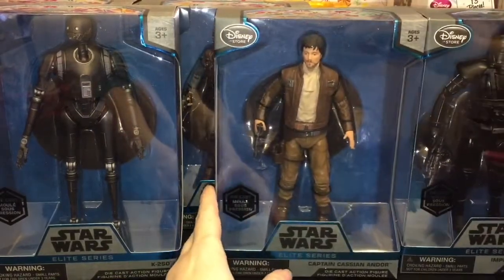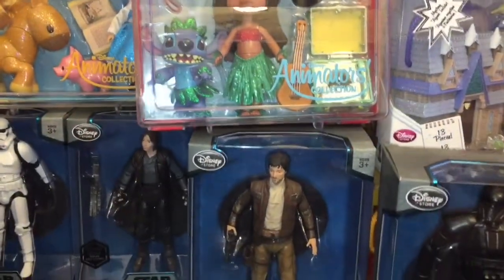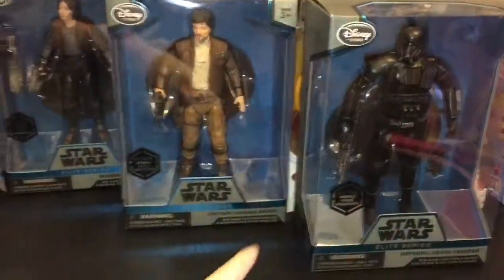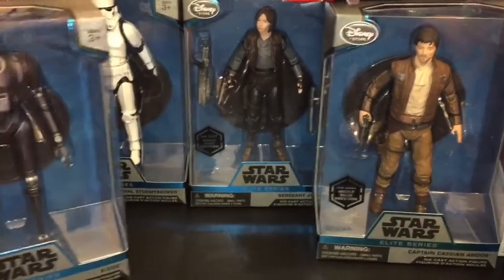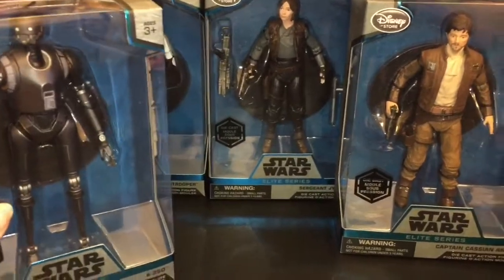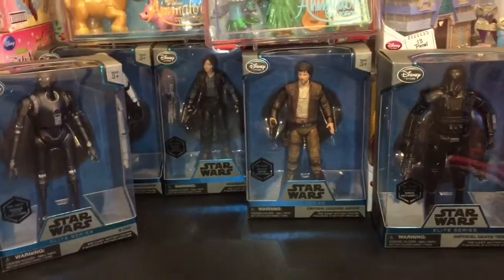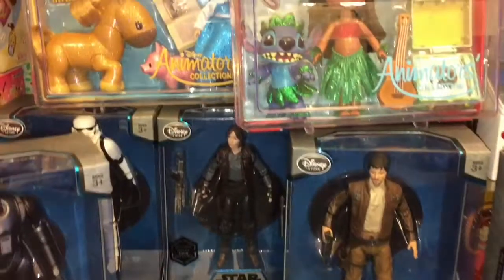So there you have my Disney Store haul! Let me know which items you like best in the comments below. I am just absolutely blown away by the awesomeness of the Elite Series from the Disney Store — huge, super detailed die-cast metal action figures for such a great price. Thank you guys so much for watching and until next time, friends, bye bye!